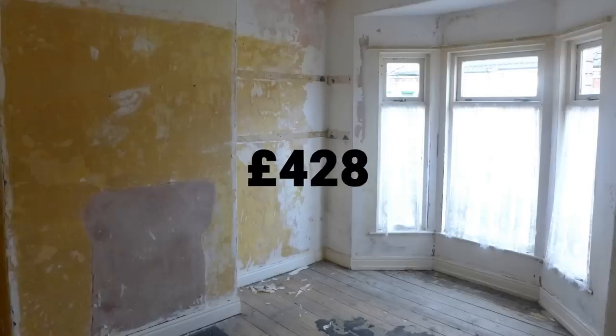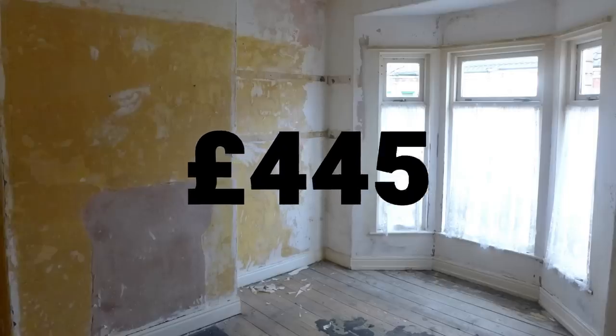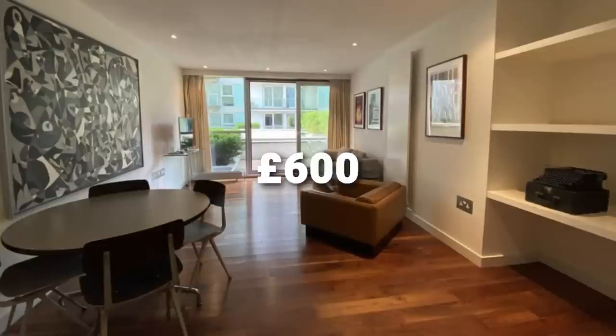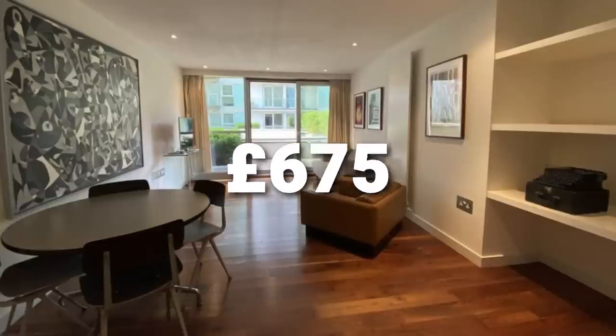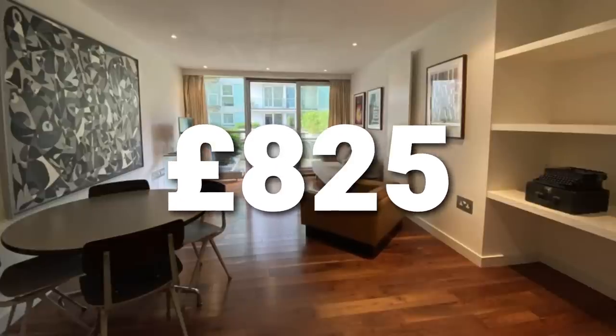Somehow it gets even worse. The rent I've been charging started at £425 per month and after all these years has now only gone up to £450. Whereas the Manchester flat that was making £595 would today command £825. So as well as a higher capital gain, the rental return on that investment would have increased massively over the years.